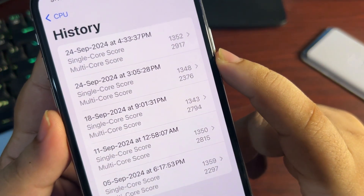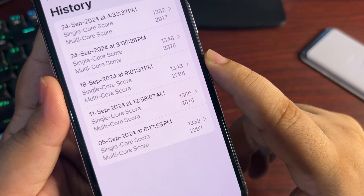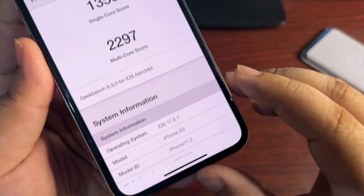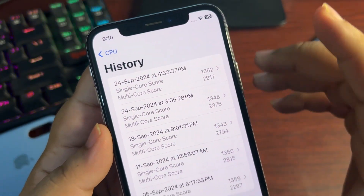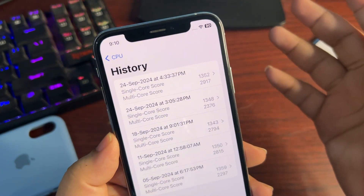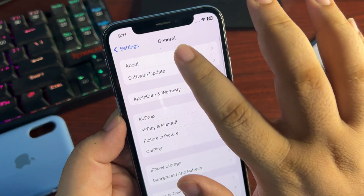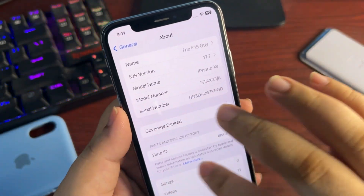Looking at earlier scores in history: 2376 multi-core, 1348 single-core, then 2794, 2815, and 2297 on multi-core — those were from iOS 17.6.1, which were really bad scores. The current 17.7 multi-core score is the highest I've gotten, and I'm really happy with it. This is enough to say that 17.7 is a stable update. The build number, visible in Settings under About, is 21H16.